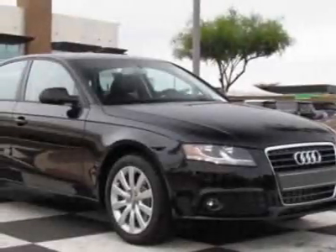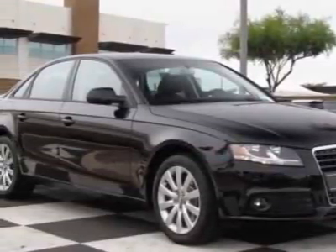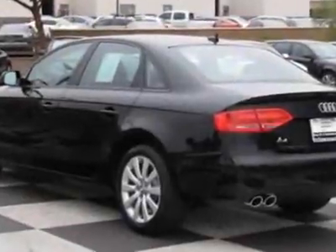Take a look at this new 2012 Audi A4. For your protection, this vehicle has a full factory warranty.